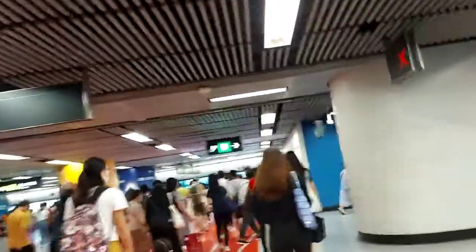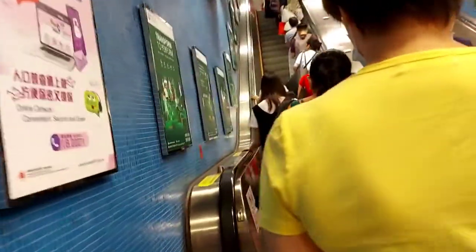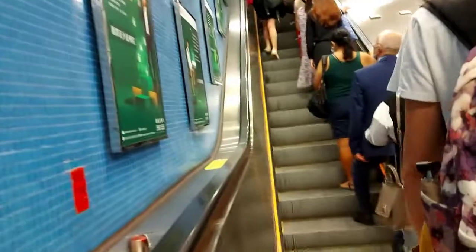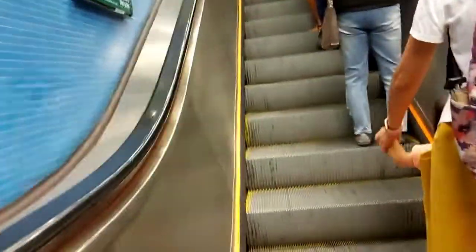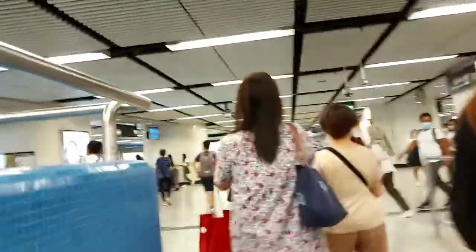So as of now, we are now at Admiralty. Let's go to Admiralty Exit D. Let's go to Exit D so it's easier to go to the Philippine Consulate. So remember guys, Exit D.